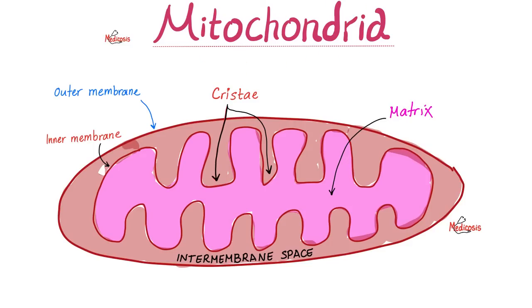Recall the structure of the mitochondrion. The outer part is the outer membrane, then the inner membrane. Between the outer membrane and the inner membrane is the inter-membrane space. The enfoldings are called cristae, which increase the surface area available for oxidative phosphorylation to help make more energy. And the inner filling is the matrix.